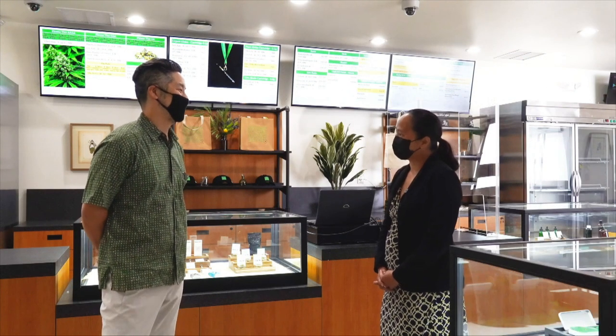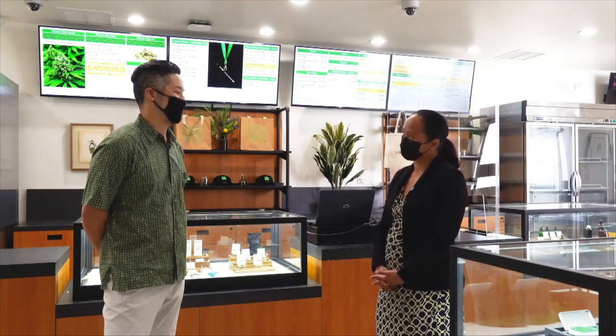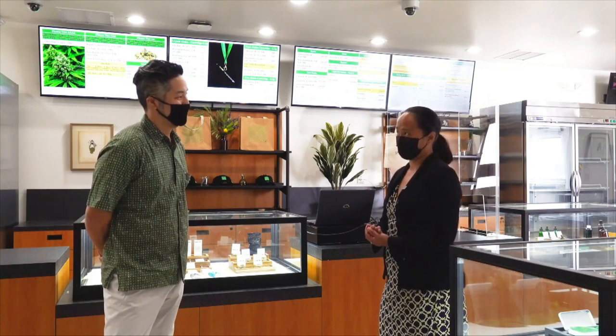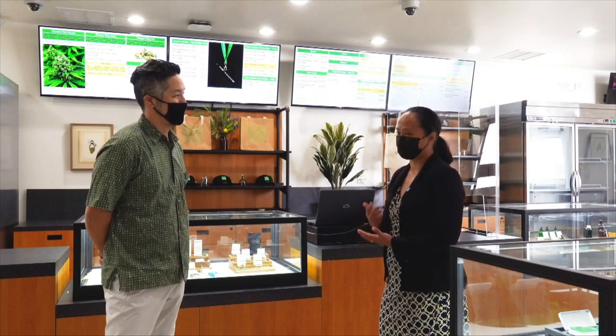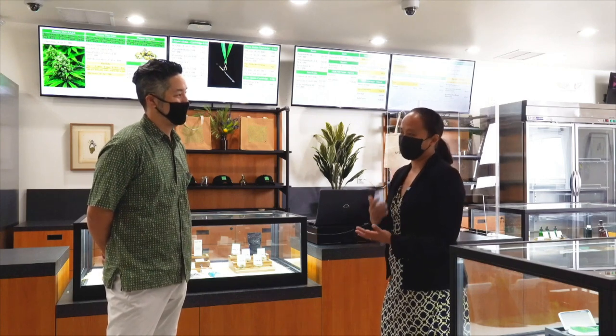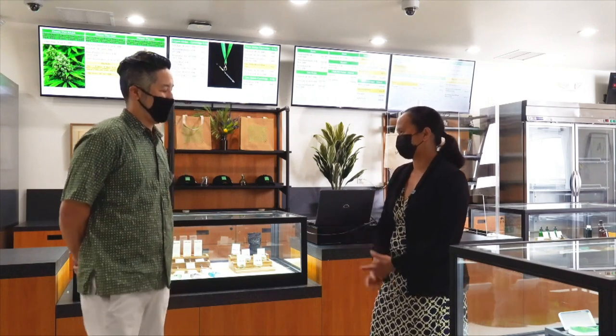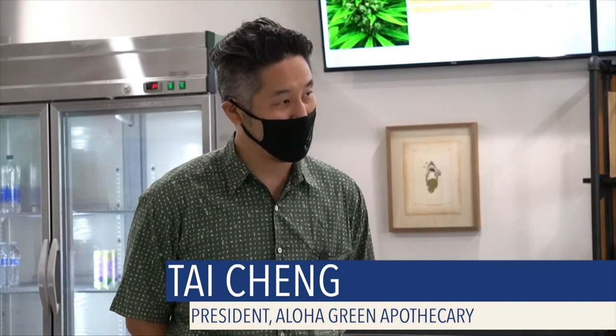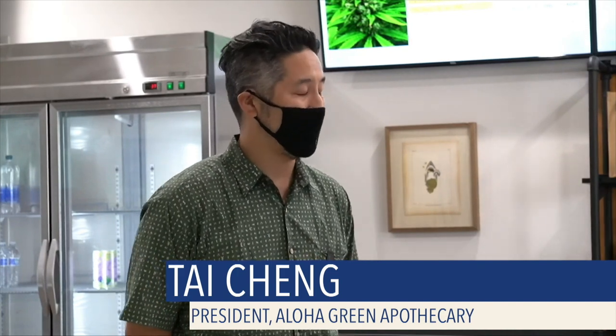Thank you, Tai, for having us here at Aloha Green Apothecary's third retail dispensing site. This has been a long journey for you and Aloha Green. So tell me about 2013 and 2015 first. Thank you, Representative. I'm glad that you're here today with your team. It's really exciting for Aloha Green Apothecary this year — we're opening our third location here on Oahu. It's our largest location, right by the International Airport.